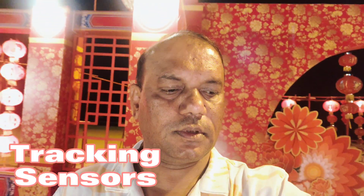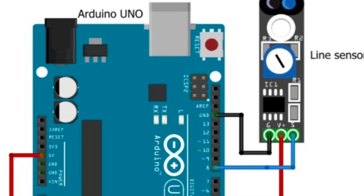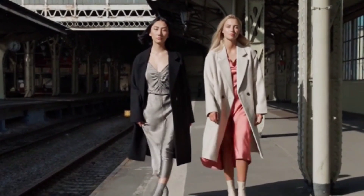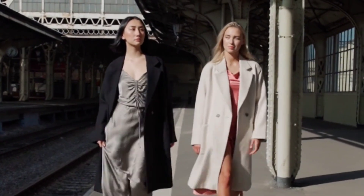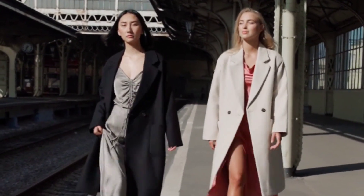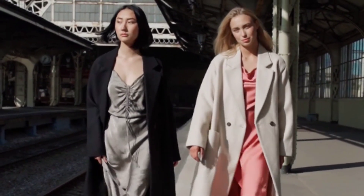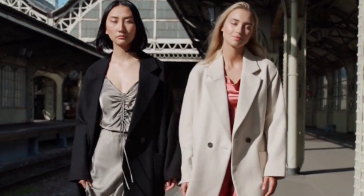Today we discuss the tracking sensor. A tracking sensor, also known as a location system, is used for observing persons or objects on the move and supplying a timely ordered sequence of location data for further processing. I will explain how it works and which systems are involved.